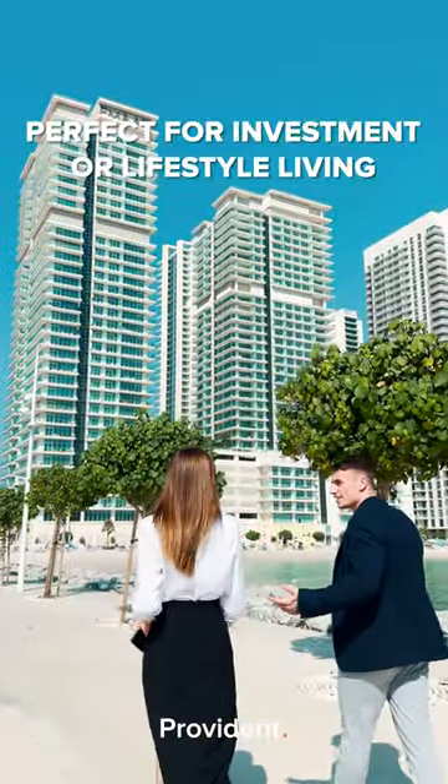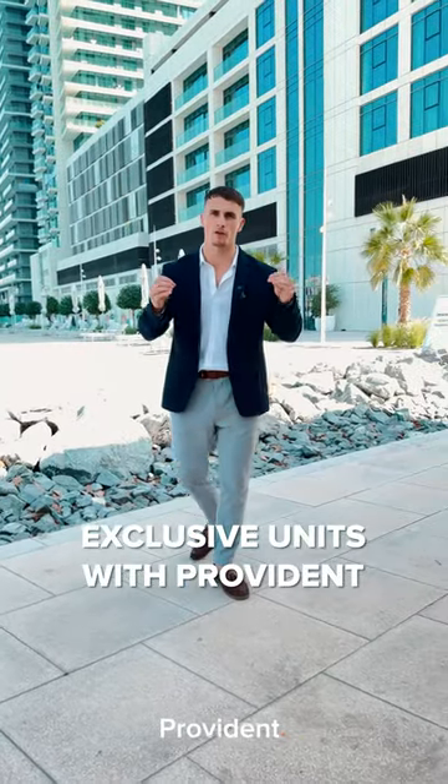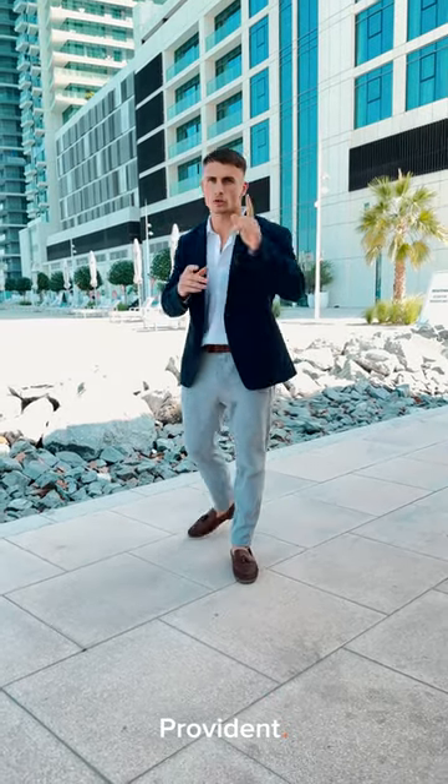So if it's a luxury lifestyle you're looking for, or a very good investment, then this is it. We've got exclusive units with Provident Real Estate, and we also have a 2-year post-handover payment plan on all of the units that we have. So get in touch today.